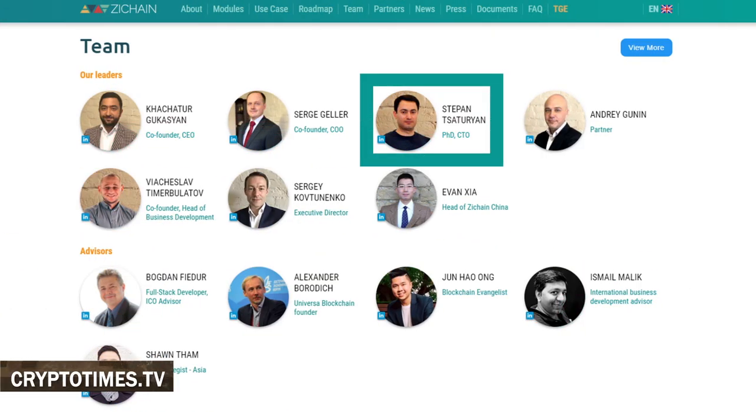Kachatur was the partner and managing director of ATON, Russia's oldest independent investment group. He was responsible for the development of ATON's Swiss operations from a startup in 2014 to one of the leading independent asset managers in Switzerland, with assets under management of $250 million.